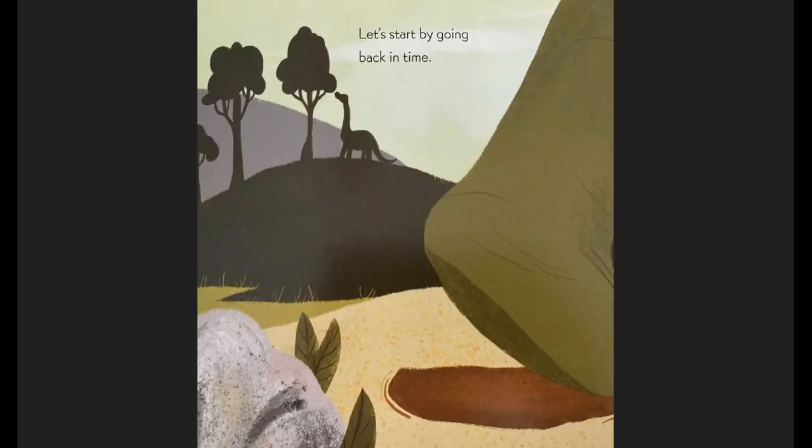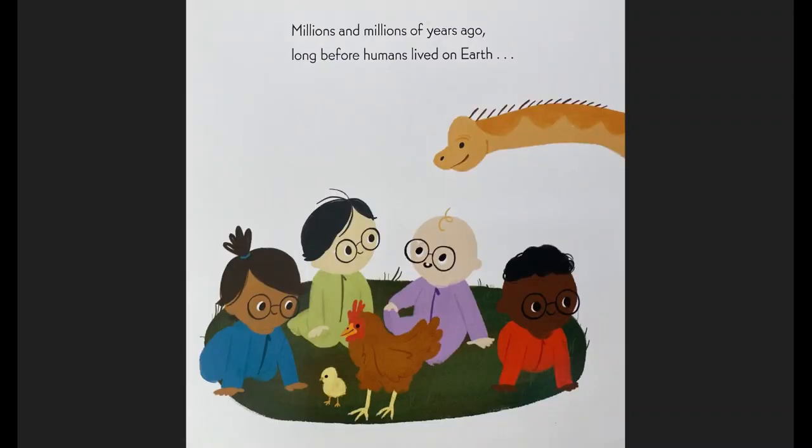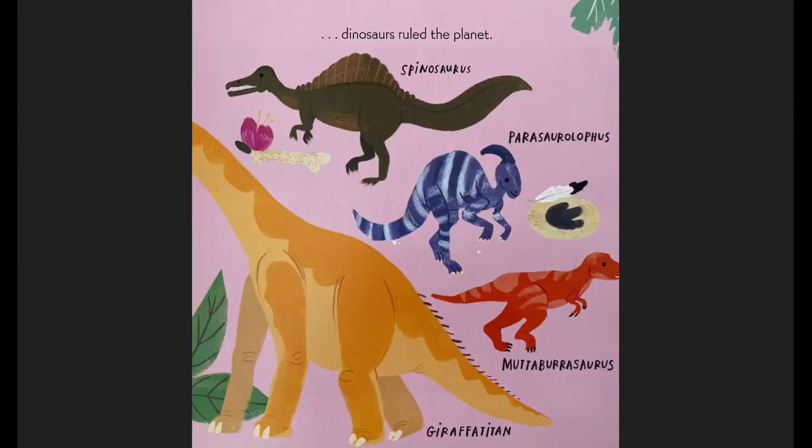Let's start by going back in time. Millions and millions of years ago, long before humans lived on Earth. Do you see the chicken and the baby chicken? Dinosaurs ruled the planet. We had Spinosaurus, Parasaurolophus, Muttaburrasaurus, and Giraffatitan.